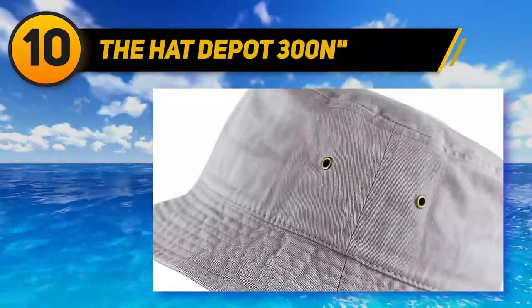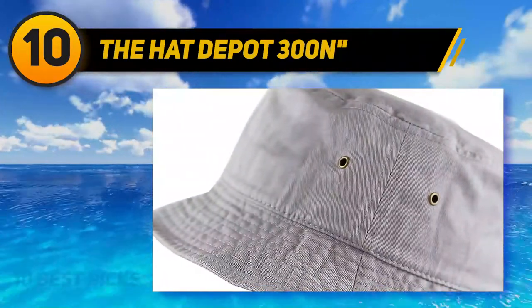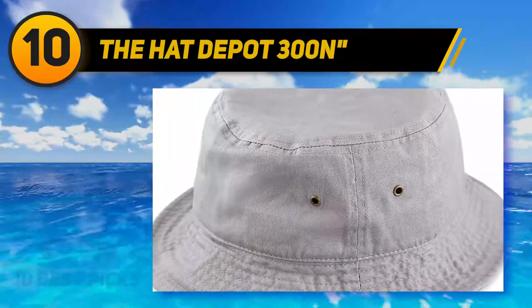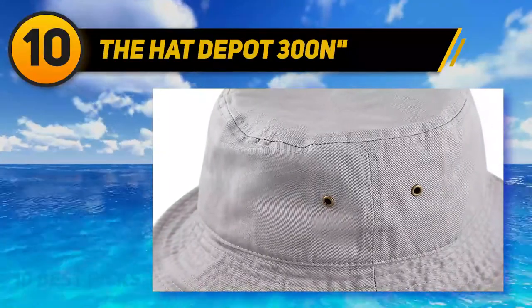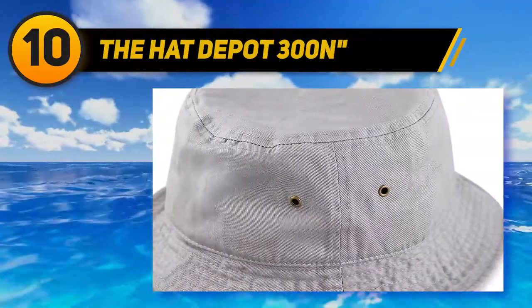Cute and comfortable fit. Hat size measurements: S/M 22–22¾ inches, XL 23⅛–23⅞ inches, and brim measures 2.25 inches. Brass-toned ventilation eyelets make your head breathe. Designed not only to protect from sunshine and wind, but also stylish in casual occasions day or night.